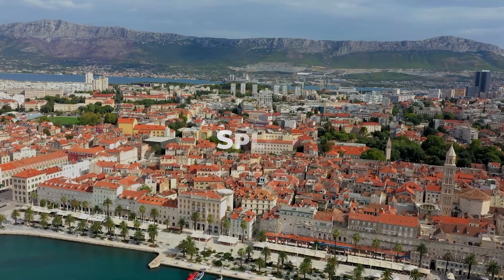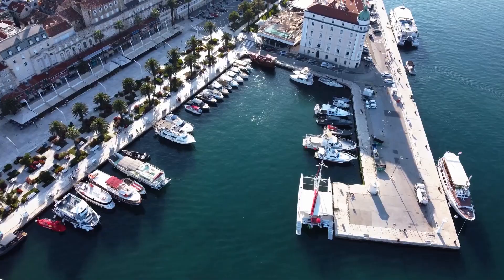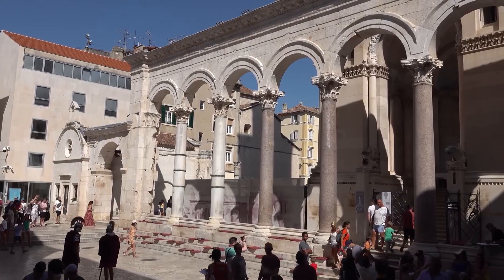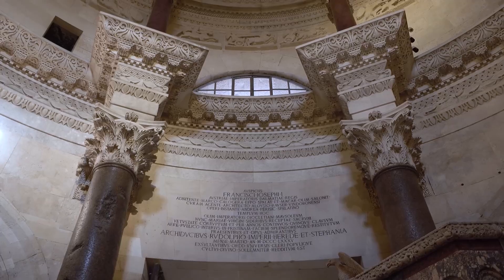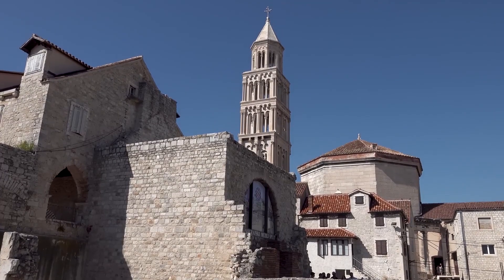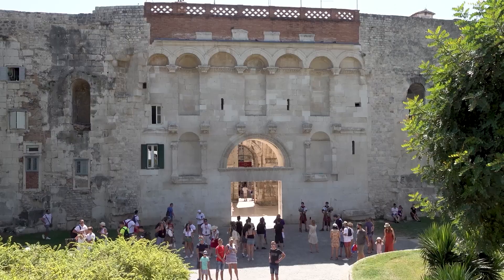Split. In the heart of Dalmatia, you'll discover the city of Split. Visit the Diocletian's Palace, a Roman emperor's retirement home turned into a bustling city center. Exploring this ancient palace is one of the many things to do in Croatia.